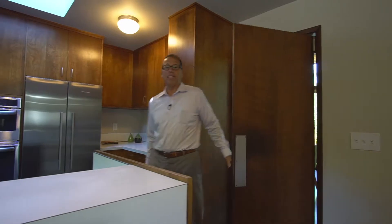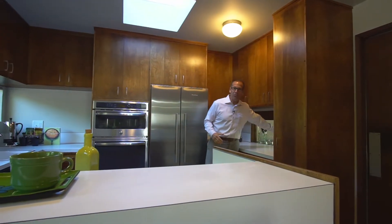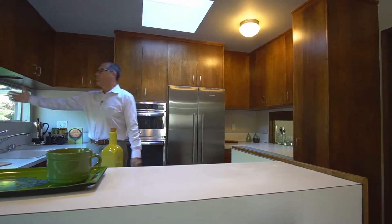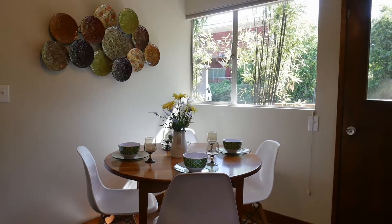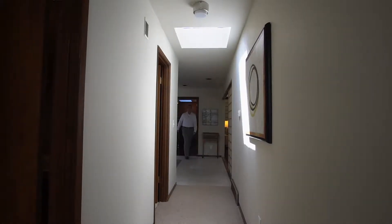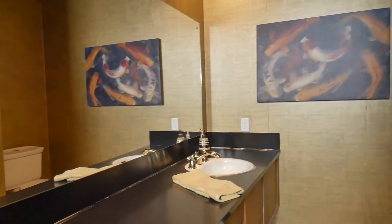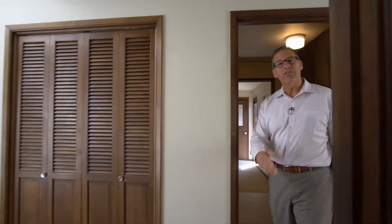In the kitchen, there's an interesting pass-through into the dining room, brand new stainless steel appliances, a beautiful patio off the kitchen, and an eating nook. Off the kitchen we also have the entryway, a powder room which is a half bath, and the utility room.